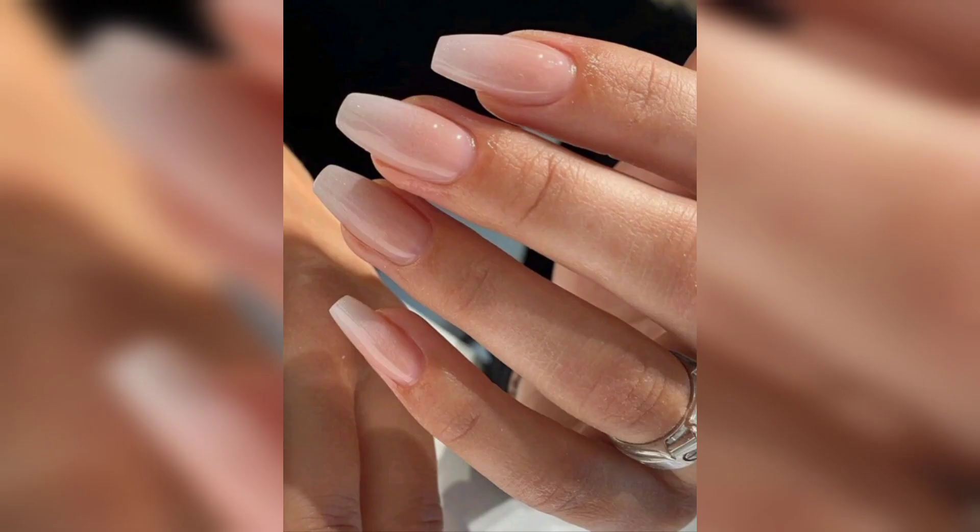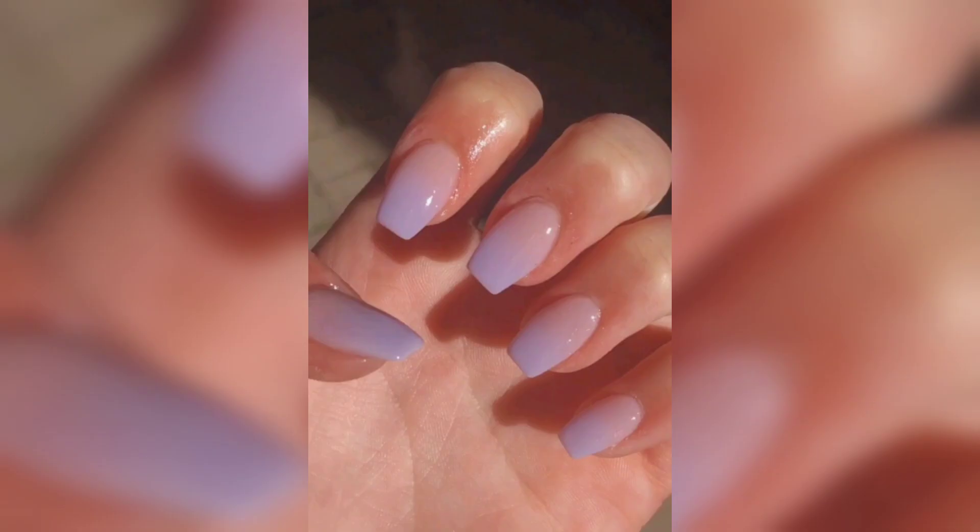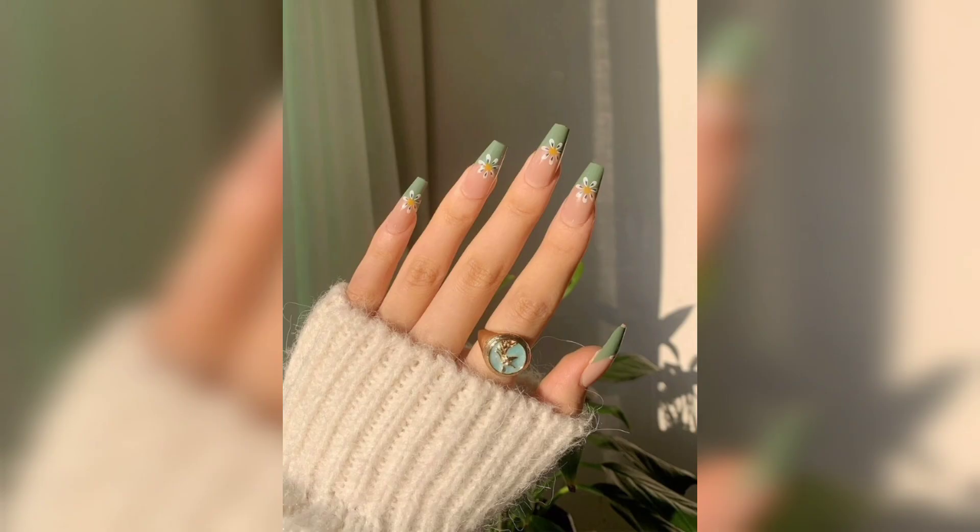From chic and minimalist short acrylic nails, perfect for those who appreciate understated elegance, to the vibrant and whimsical candy-colored acrylic nails that infuse a burst of joy into your day — we have got you covered.